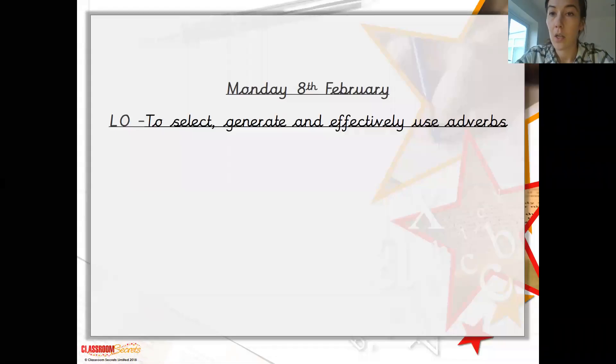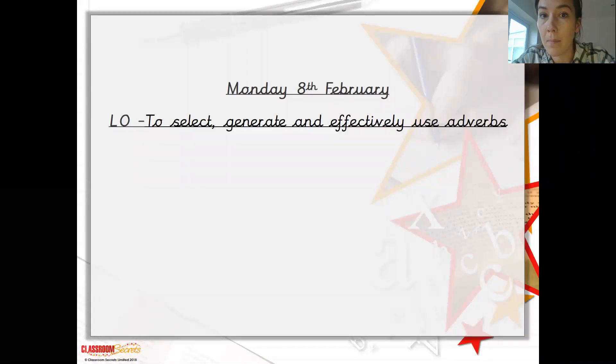Hi, you too. So we're on English for Monday the 8th of February. Hope you all had a lovely weekend. Today we are going to be looking at adverbs.